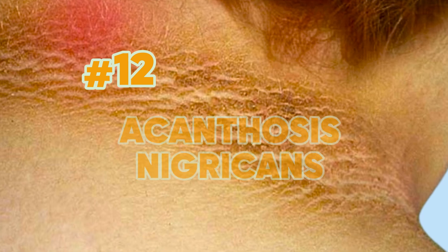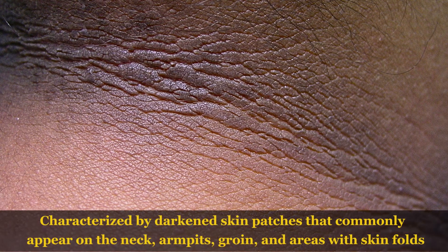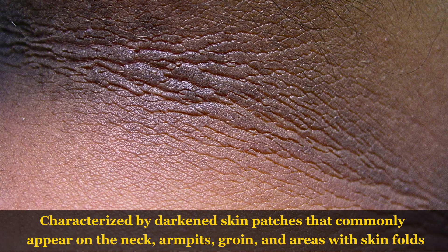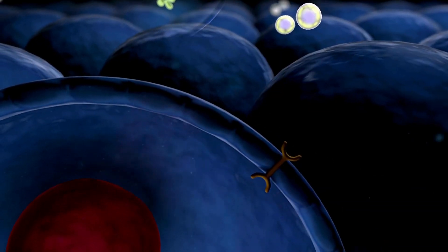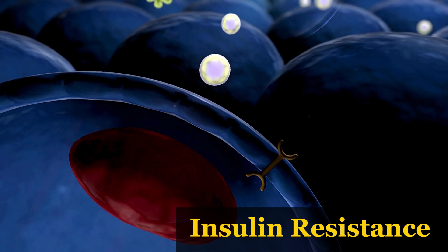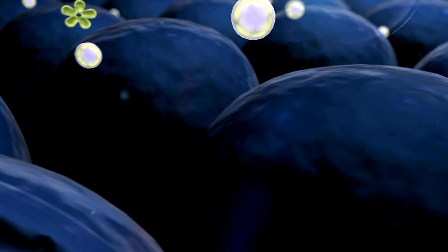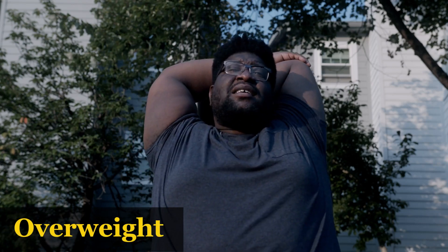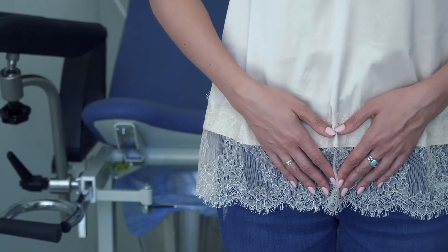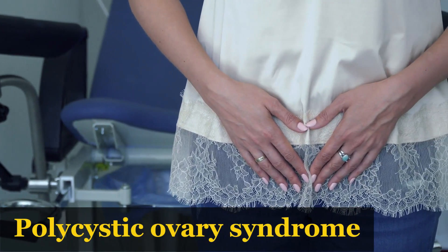Sign number 12: Acanthosis nigricans is a condition characterized by darkened skin patches that commonly appear on the neck, armpits, groin, and areas with skin folds. While the exact cause is unknown, it is closely connected to insulin resistance, which is a major factor in diabetes. This condition is also seen in individuals who are overweight or obese and those with metabolic conditions like polycystic ovary syndrome and Cushing's syndrome. Importantly, acanthosis nigricans is not contagious and often clears up on its own within a few months.